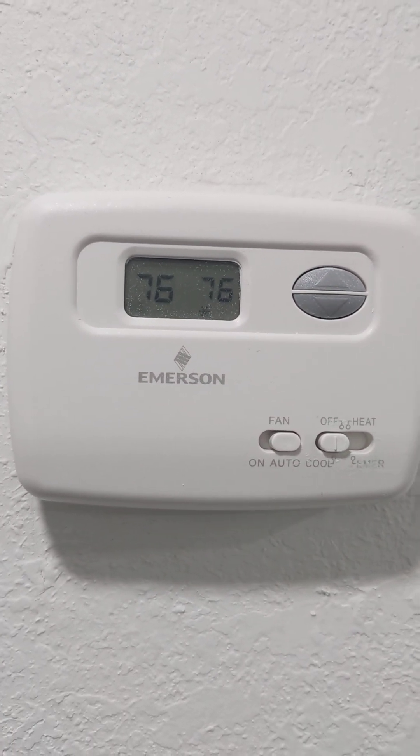The AC works well. Here's the thermostat. It feels cooler than 76.